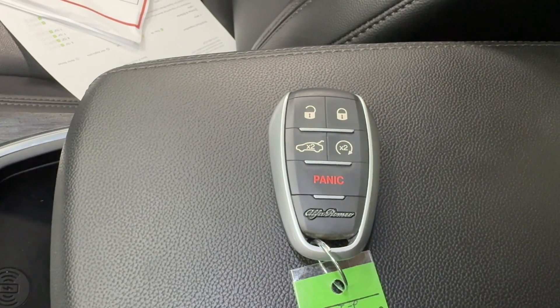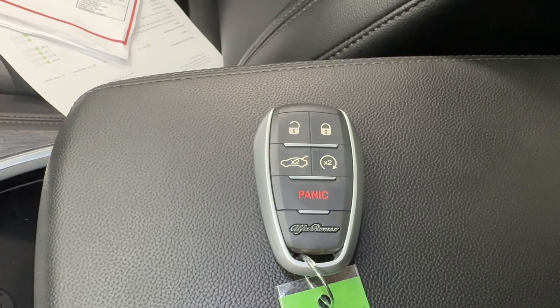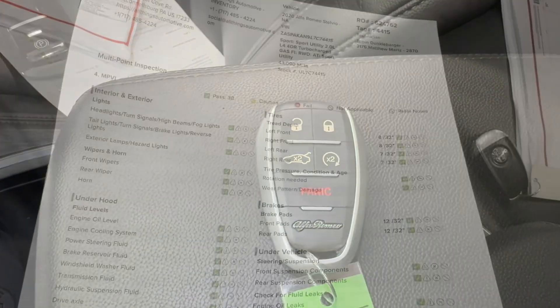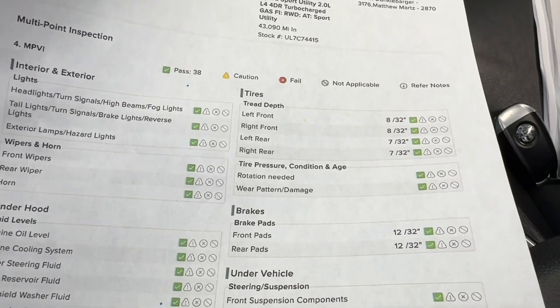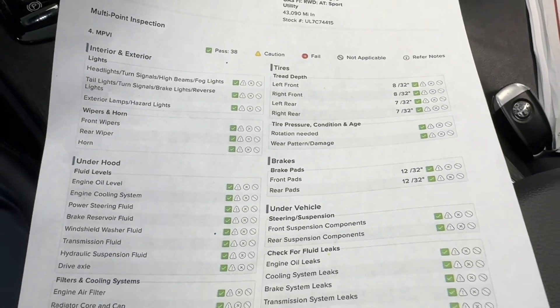Here at All Things Automotive, you will receive two keys for your added convenience. This key fob is equipped with lock, unlock, trunk release, and remote start and panic. Located in the glove box of all our vehicles you will find the multi-point inspection. The front tires are eights and the rears are sevens, the brake pads are brand new, and everything else is green — ready to go for the next buyer.